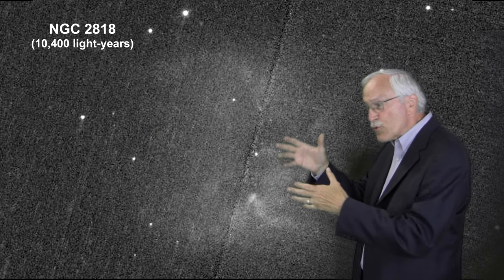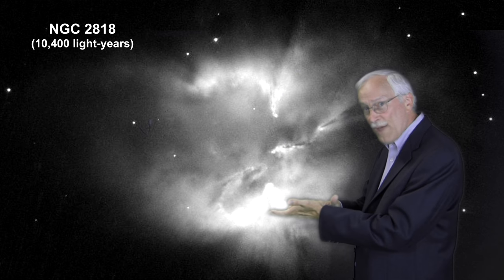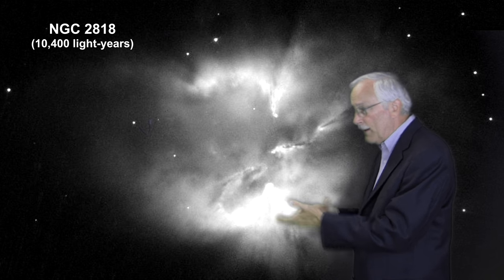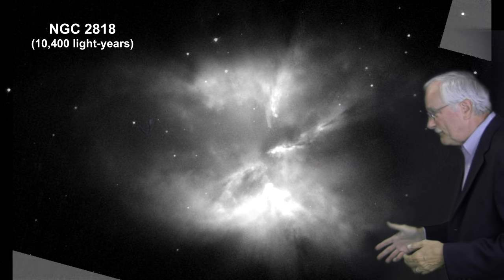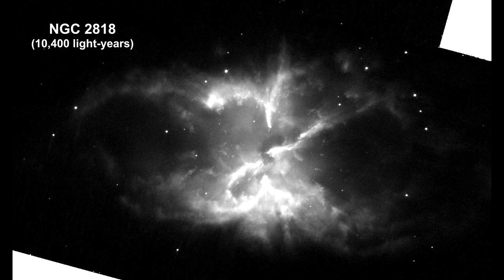But if we increase the time exposure and let more and more light from the object fall onto the photographic plate, we get dramatically better results. You get a much sharper image. It's no longer a wisp — you begin to see that there's something serious there with structure.